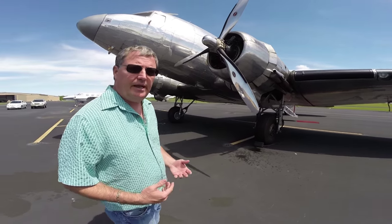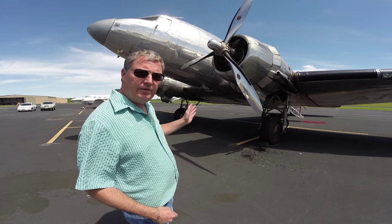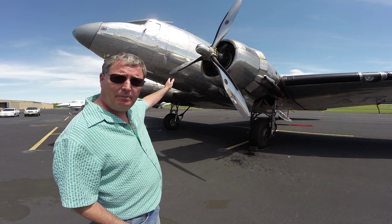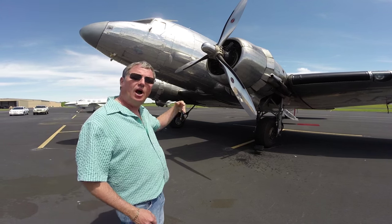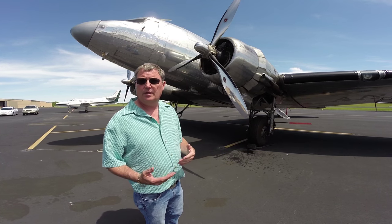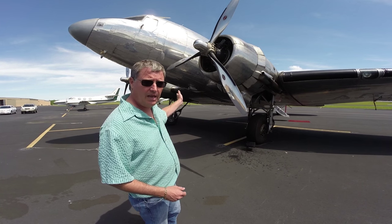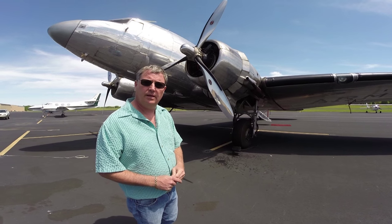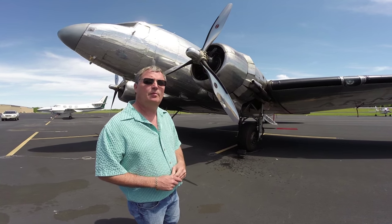This is an early DC-3, and compared to others there are differences. Some DC-3s and certainly the C-47s have what we call a hamburger door right behind the pilot's seat — this one does not. This one also does not have the escape hatch over the pilot. Our C-47 has the hamburger door and the escape hatch there. This one just has the escape hatches over the wing and then the back door.